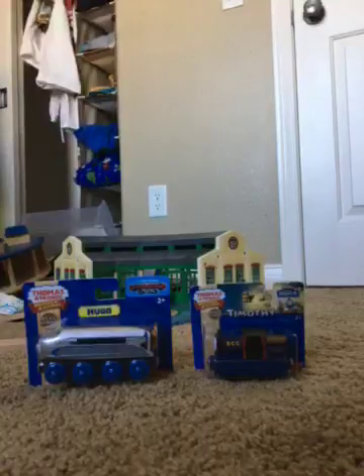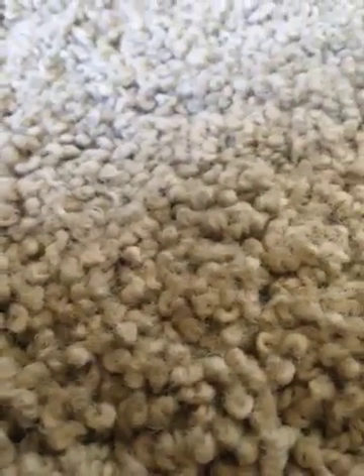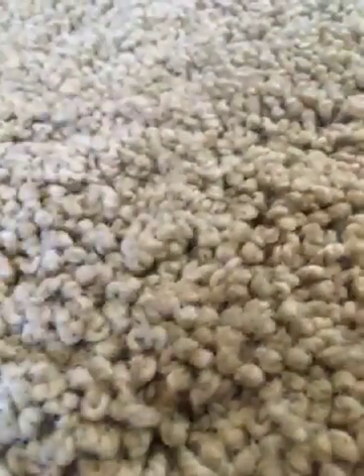Hello everyone! Today's topic is going to be about the wooden railway again. Today we are going to talk about two new engines that I got - Timothy and Hugo. There was also Phil but I just didn't want him right now, sorry Philip. Oh, and Marion - I already have him here. So this is my first unboxing video related to Thomas wooden railway.